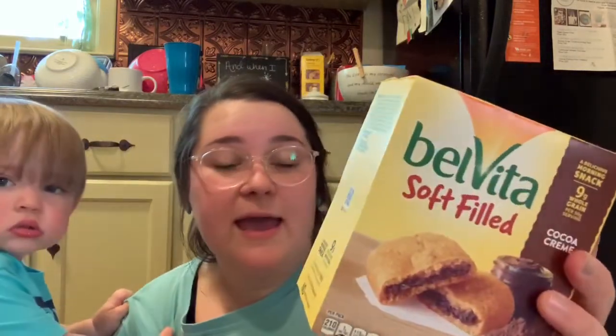Next, I've never tried this before — the soft filled ones. I really like Belvita for breakfast or with coffee, and it's the filled ones, never had it before. It's filled with cocoa cream, so I picked that up.